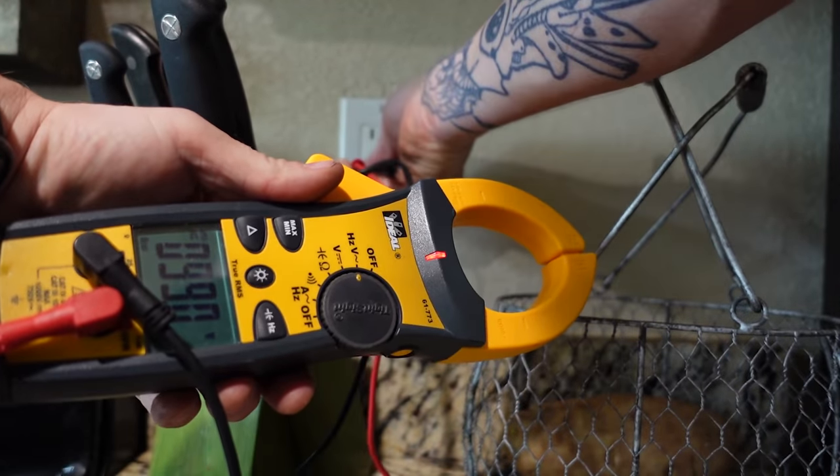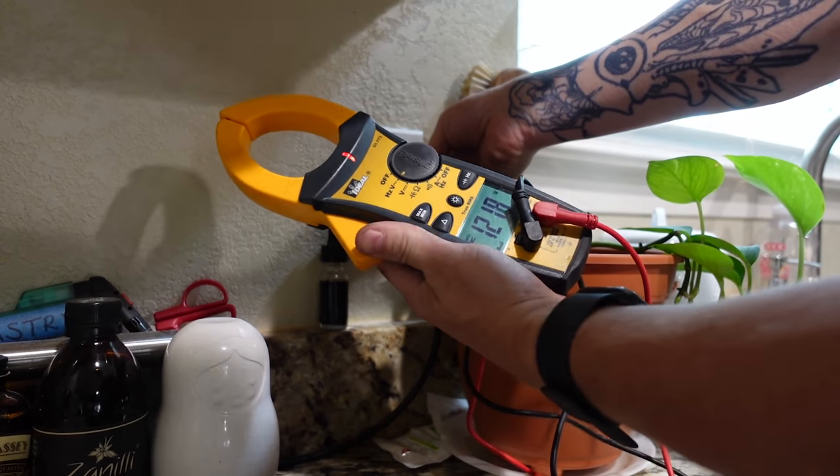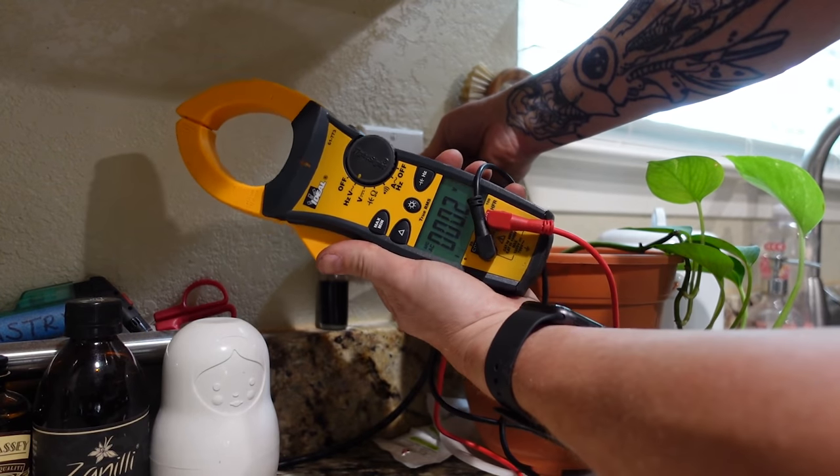All the countertop receptacles read just how they were supposed to: 120 hot to neutral, 120 hot to ground, nothing neutral to ground — beautiful. But this one receptacle kept tripping those GFIs. There was a good likelihood this was the same circuit with GFCI protection, so the next thing I did was get my circuit tracer out — a low voltage network toner.